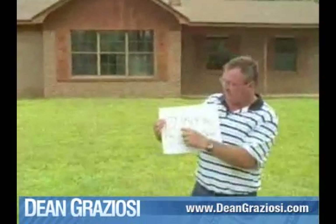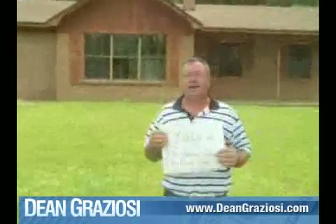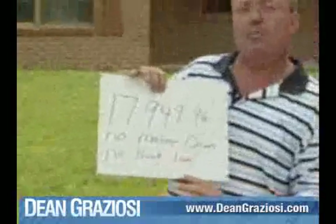This house here we made $17,949.96. We were able to buy it on contract, which means we were able to buy this one with no money down and no bank loan.